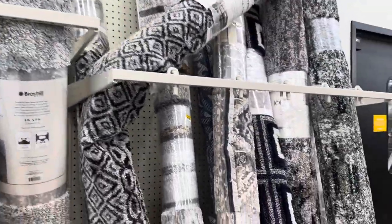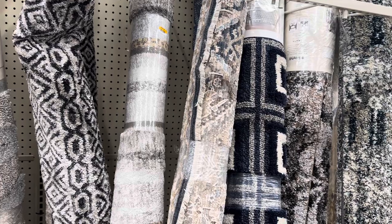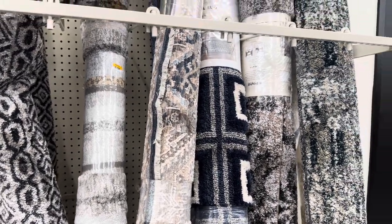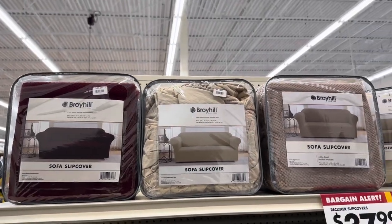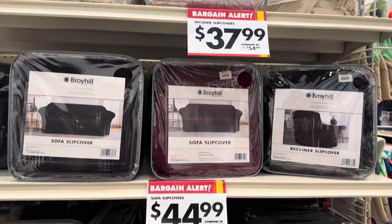They have all kinds of rugs, different prices — I see prices ranging from $35 up to $250 on these area rugs here at Big Lots. We have sofa slipcovers in wine, cream, brown, black, and gray.